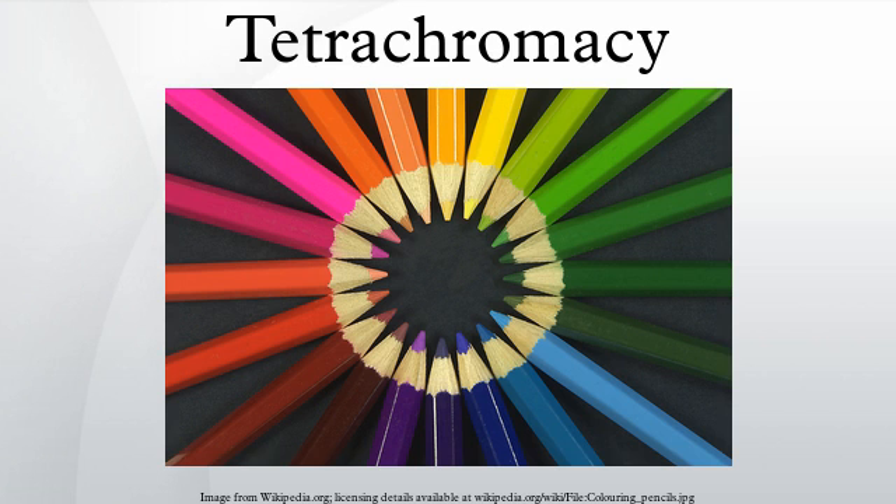Fish: the goldfish and zebrafish are examples of tetrachromats, containing cone cells sensitive for red, green, blue and ultraviolet light.